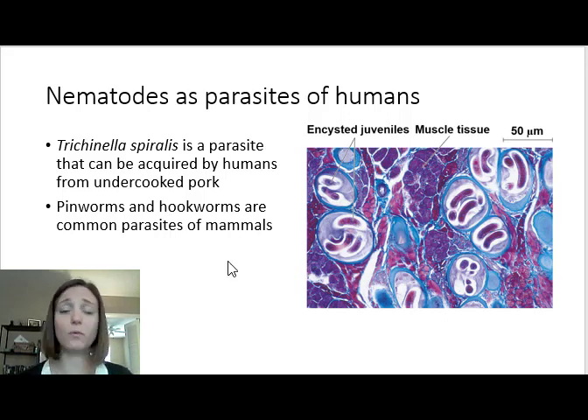Pinworms, hookworms, and whipworms are also very common parasites of mammals and humans. There are also some interesting nematode parasites of arthropods. There is a newly discovered nematode parasite that induces fruit mimicry in a tropical ant. This nematode will infect the ant, and once infected, the abdomen of the ant becomes inflamed and turns bright red.